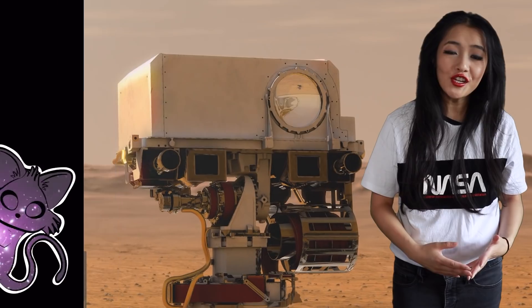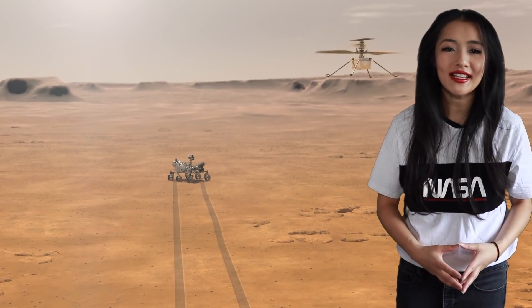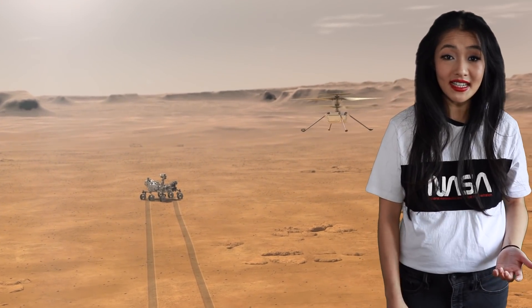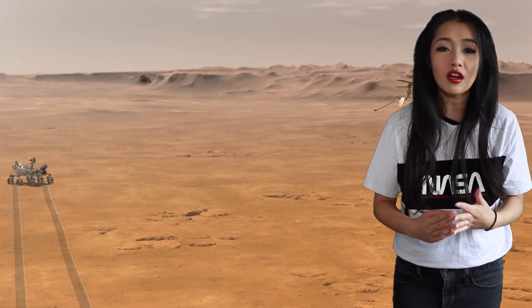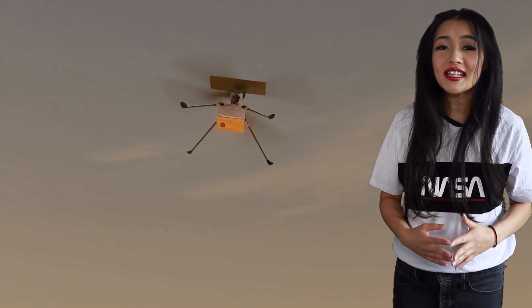The technology demonstration is designed to be operated over a period of 30 Martian days, and nominally it will make daily flights lasting 90 seconds each. These flights will be autonomous, covering distances of up to 300 meters and altitudes of up to 10 meters.